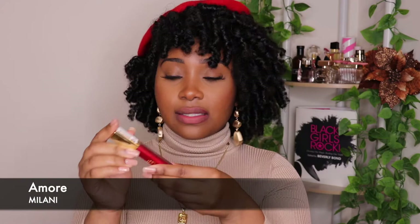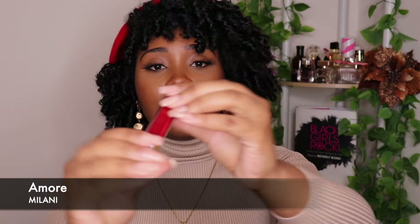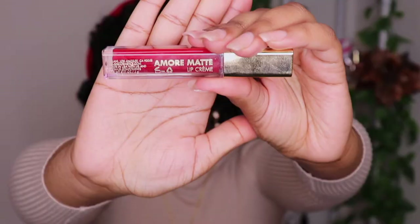Next one, also drugstore: Milani, and this one is Amour — Amour Matte Lip Cream, number 35. In the bottle it honestly looks like the Wet n Wild I just put on, but these babies — oh they dry, they're dry, is all I can really say. I used to use this quite a bit, so I'm having to dip it a couple of times, but the pigmentation is there — oh it's there.